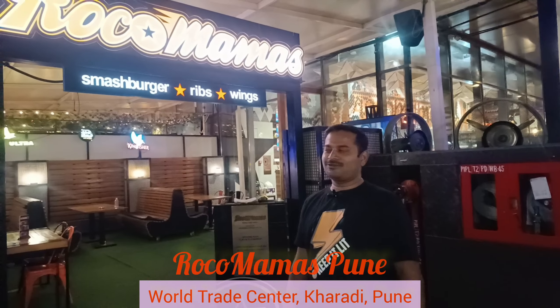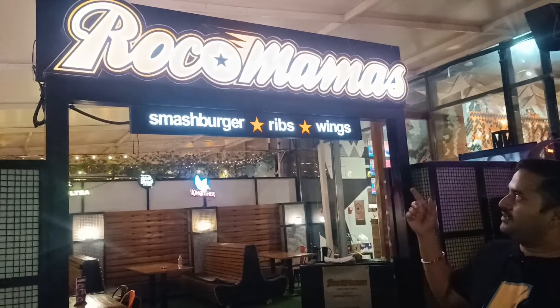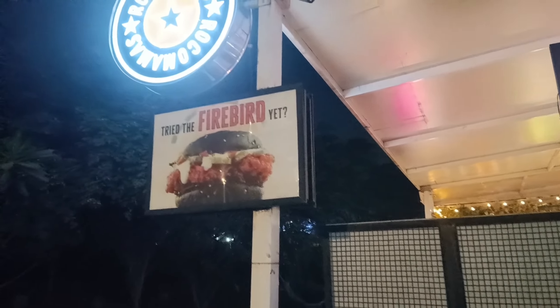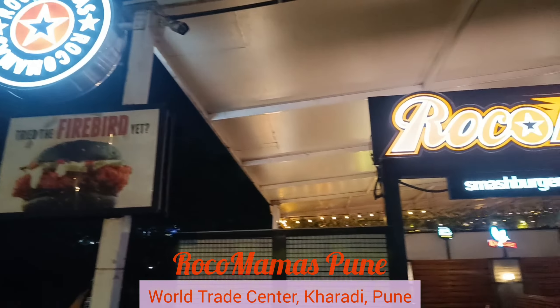Hi, welcome to Rokomawaj. Rokomawaj is basically a South African brand. In India, we have three branches — in Pune we have two: first branch in Karadi, second branch in Kalyan Nagar. Third branch we have in Goa, in Calangute Bay. Worldwide, we have 100 plus outlets. Our specialty is burger, ribs, and wings. You must try our smash burger. Thank you.